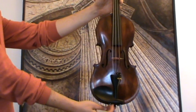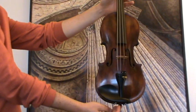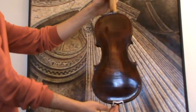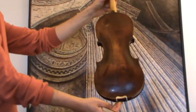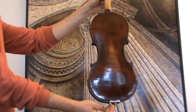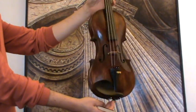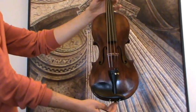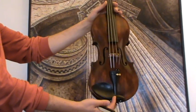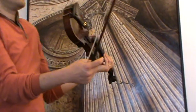A beautiful old German violin labeled Johann Baptist Schweitzer in 1813. We would estimate its age around early 1900s, German manufacturer. It shows a beautiful flamed one-piece maple back and a medium to fine-grained spruce front. The violin received new ebony pegs, a new ebony chin rest, and an ebony tailpiece, as well as a new bridge and new strings.